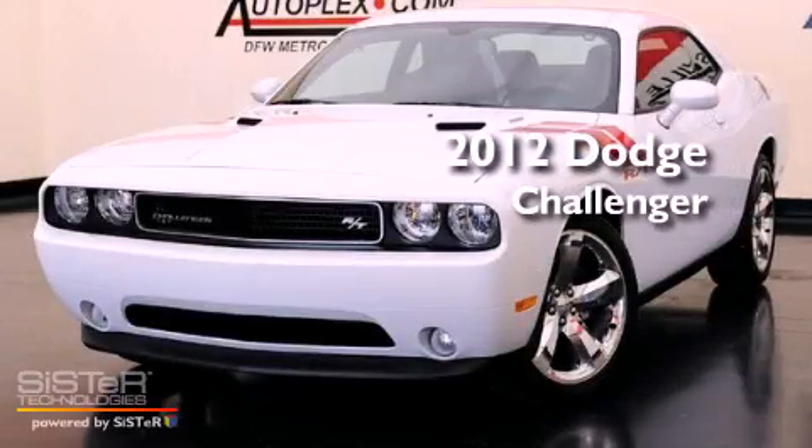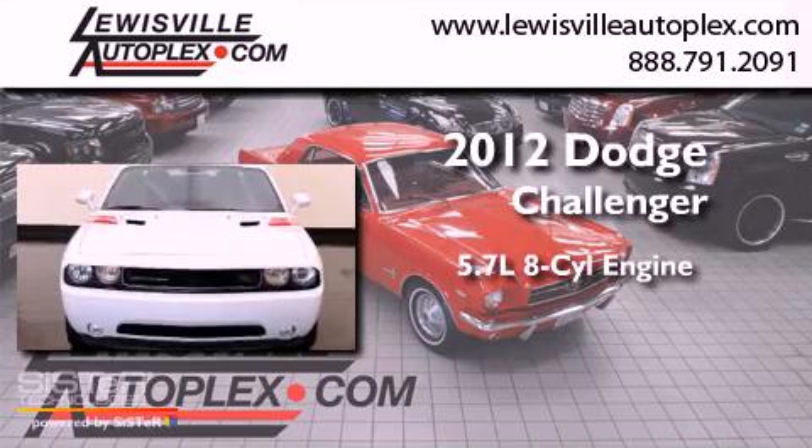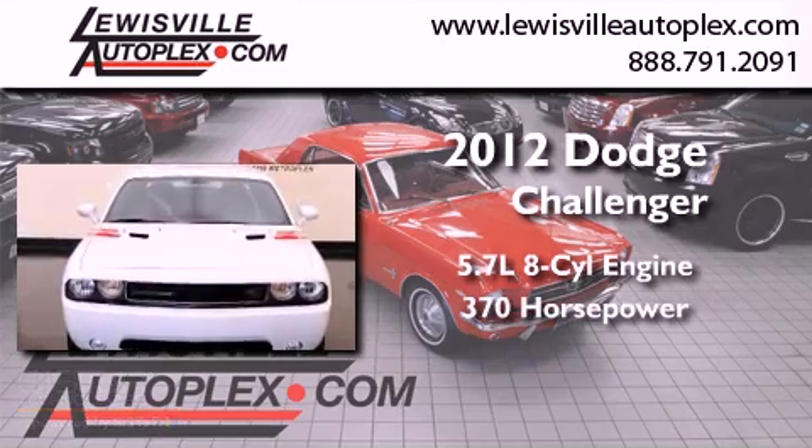This is a 2012 Dodge Challenger. It has a 5.7-liter, eight-cylinder engine and an automatic transmission.